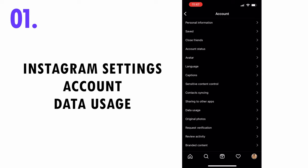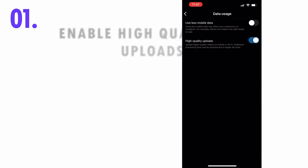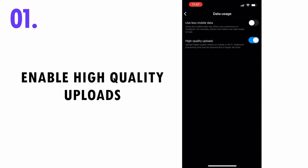First, go to Instagram settings, go to accounts, go to data usage and enable high quality uploads.